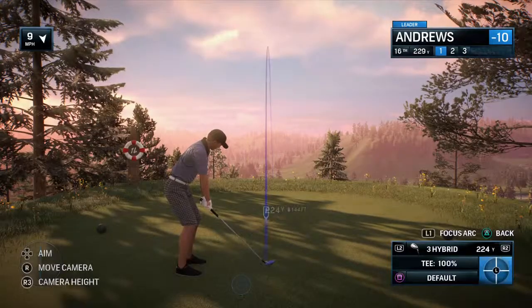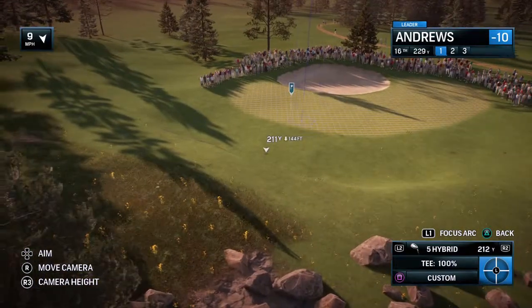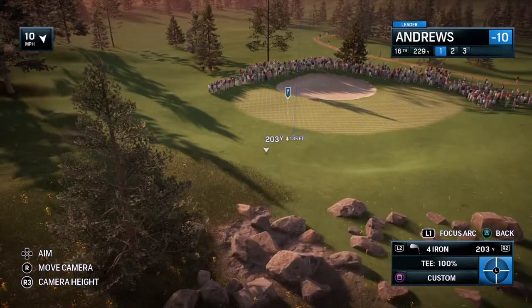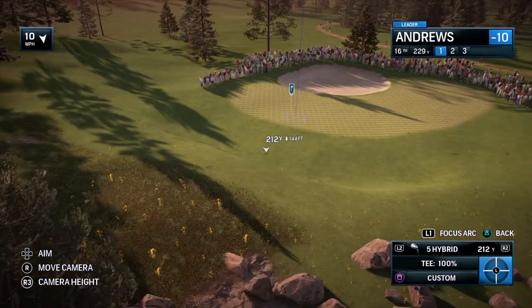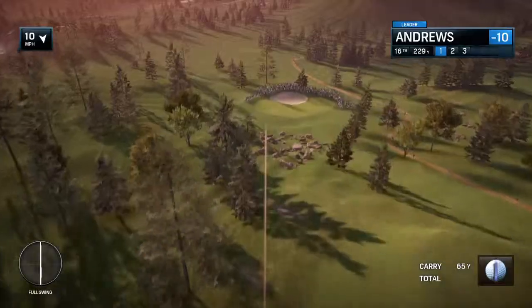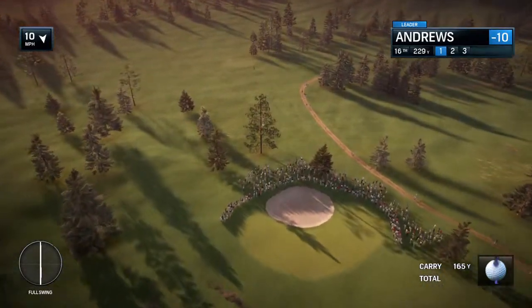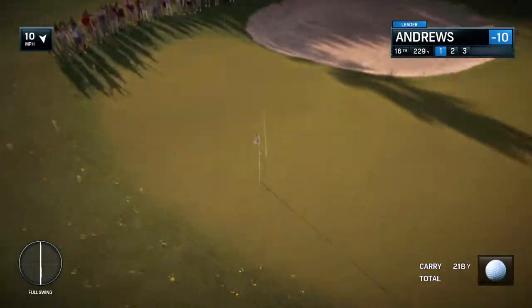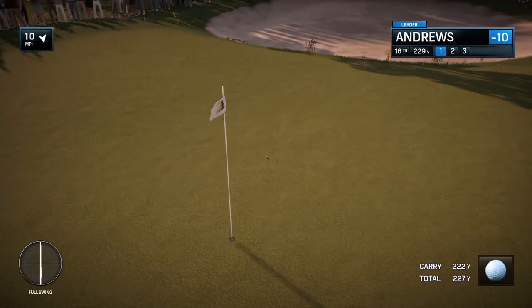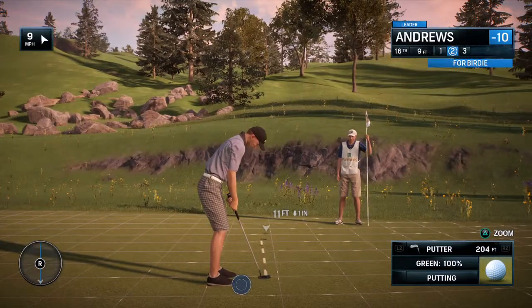Another fun hole here at Lighthouse Point — it's the last par three on the back nine as we begin this closing stretch. 241 yards downhill. Par three, 16th. Oh, this is right at it. Safety aboard. Shouldn't be a problem here, but not a formality either.